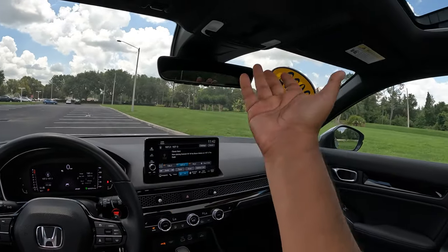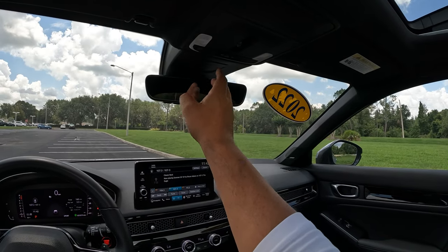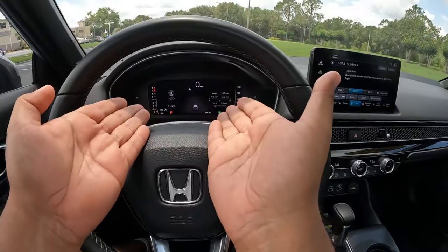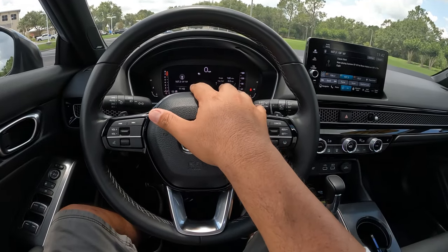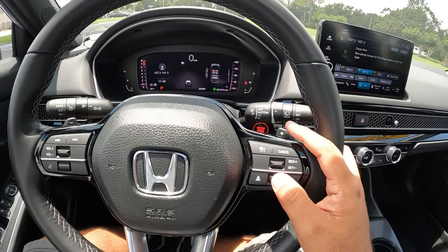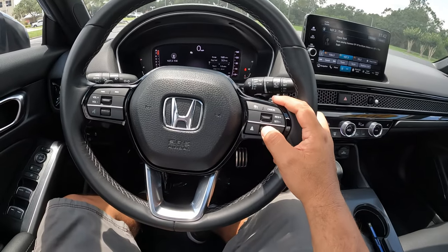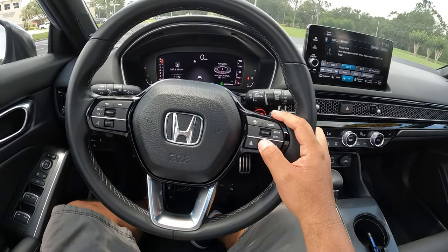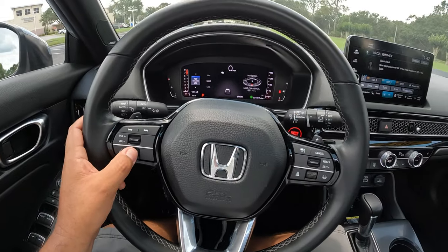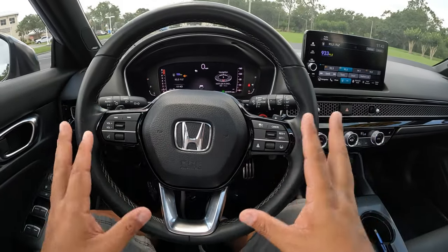Up above we've got the sunroof, a sunglass holder, and buttons for the interior lights. There's a visor with a mirror. In the middle we have a 10-inch fully digital instrument cluster with a digital speedometer and tachometer. You can scroll through to navigation info, seat settings, engine oil life, and all kinds of car information — really easy to access with just a button tap.